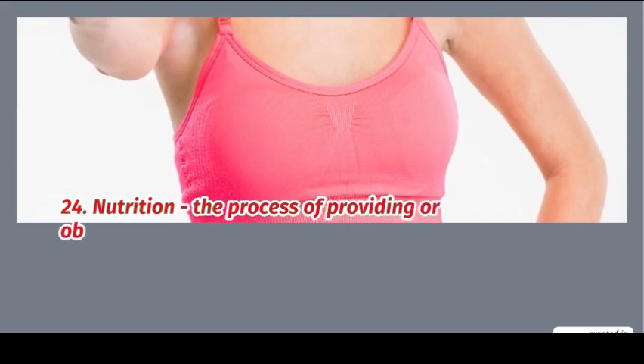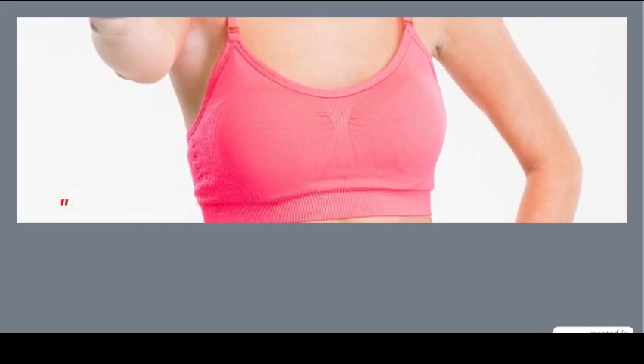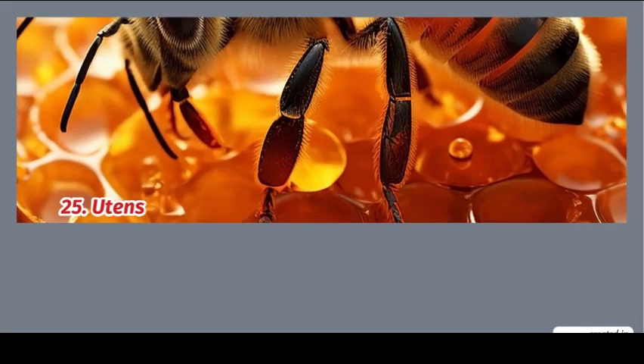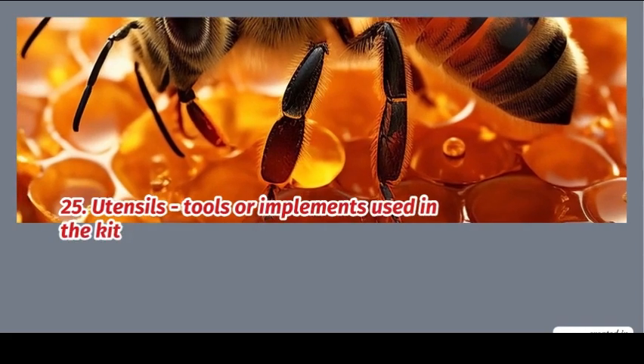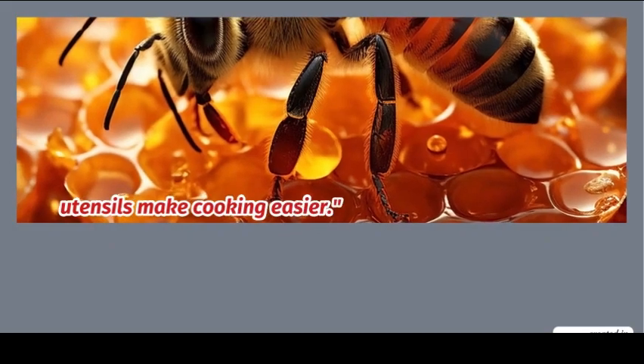24. Nutrition: the process of providing or obtaining food for health and growth. Example: a balanced diet is crucial for good nutrition. 25. Utensils: tools or implements used in the kitchen. Example: these utensils make cooking easy.